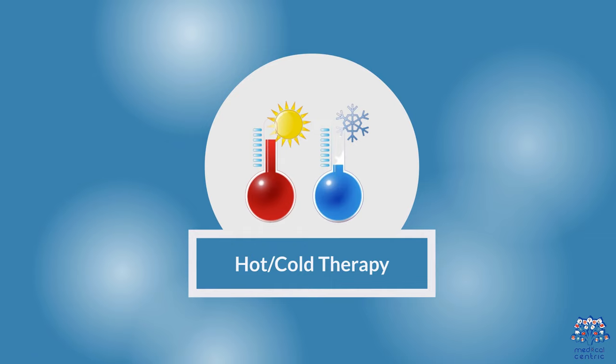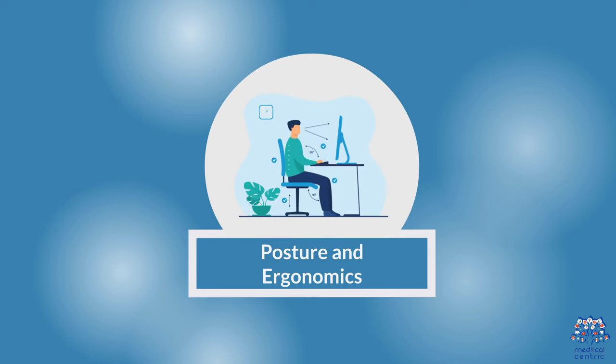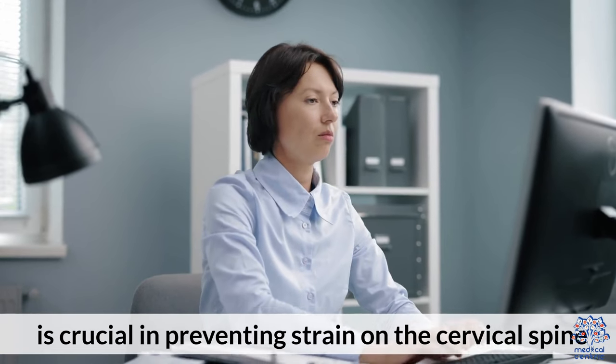Hot-Cold Therapy: Applying heat or cold packs can alleviate pain and reduce inflammation. Posture and Ergonomics: Maintaining proper posture and ergonomic practices, especially during desk work or screen time, is crucial in preventing strain on the cervical spine.